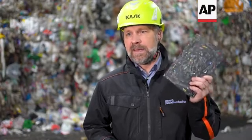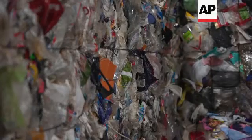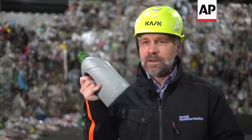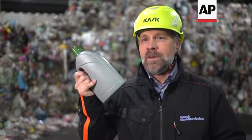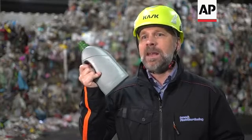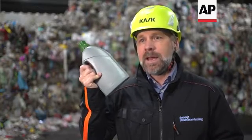At the same time, all packaging that ends up in this needs to be replaced with virgin fossil material. On the other hand, if we sort plastics, we can produce packaging like this. This packaging consists of 95% recycled plastics of the same kind.